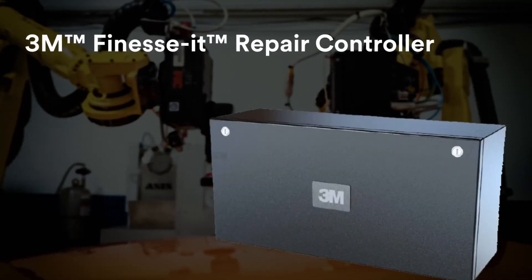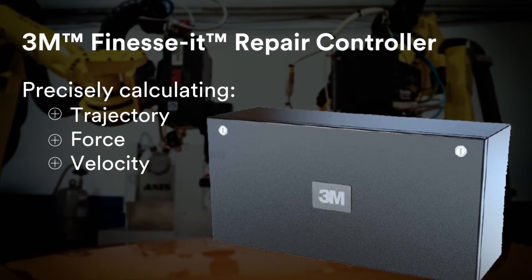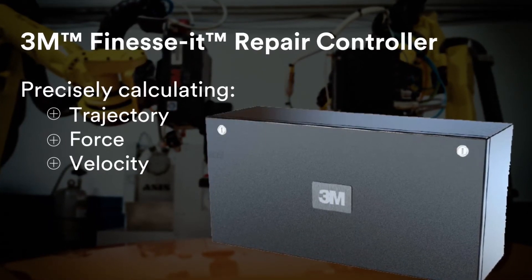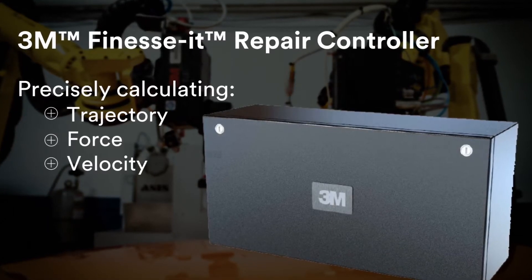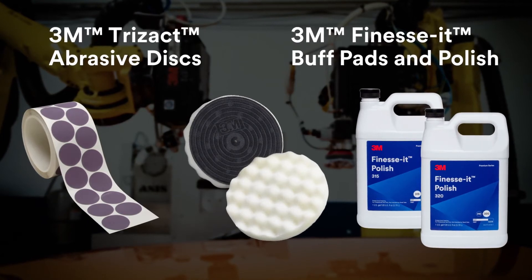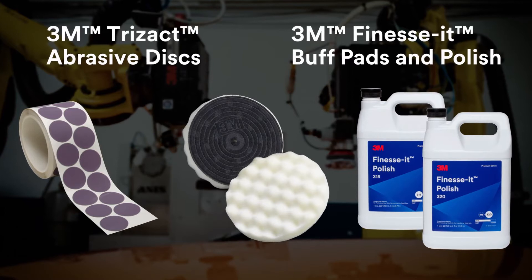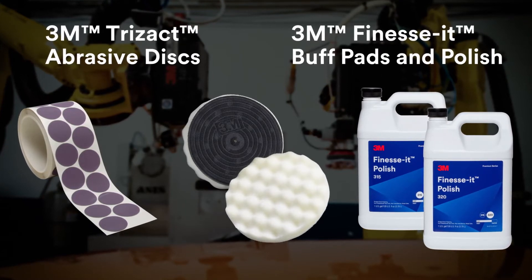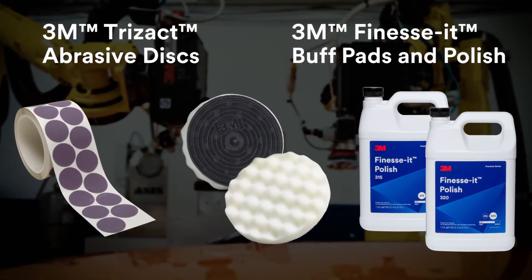The 3M Finesse paint repair controller — the brains behind the system — delivers the appropriate repair strategy for each defect, precisely calculating the trajectory, force, and velocity for end-of-arm tools. 3M paint defect repair offers long-lasting, consistent results. Regardless of the paint chemistry, 3M has an abrasive product to match it.